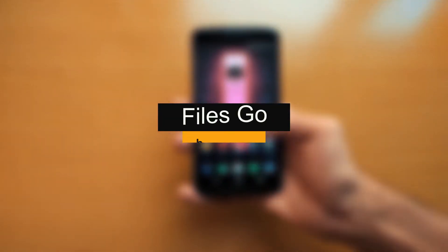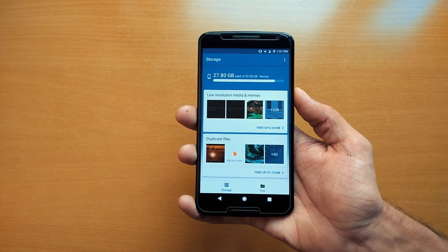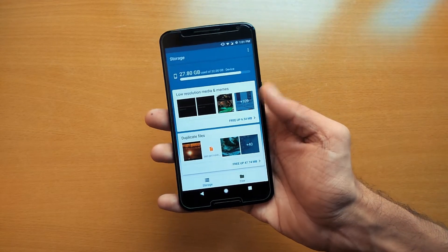The first app is Files Go by Google. It's a new storage manager app that will help you clean up your phone space and find your files faster. On the home page, it will show you details about the storage of your device and how much space is being used.